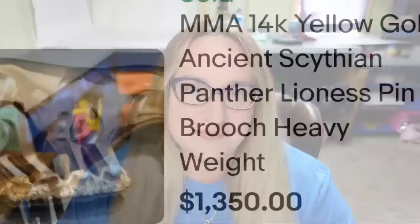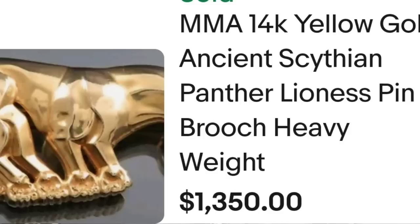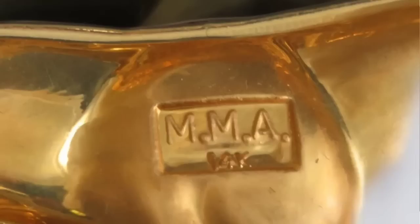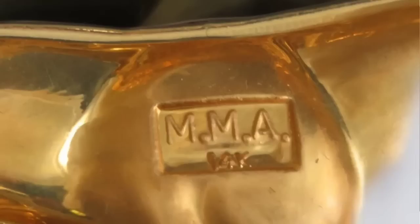Up next is a name that came up in the first video that sold for over $2,000 — that is MMA, or Metropolitan Museum of Art. This is an MMA 14 karat yellow gold ancient Scythian panther/lioness pin brooch, heavy weight, sold buy it now at $1,350. Here you can see that piece up close with a green rhinestone eye, and on the back it is clearly stamped MMA 14 karat.